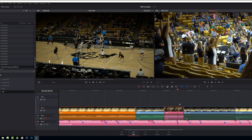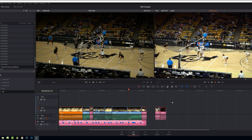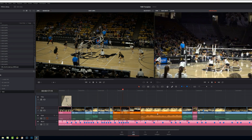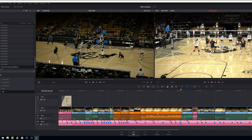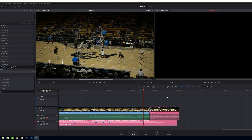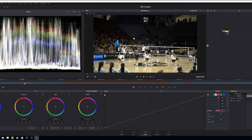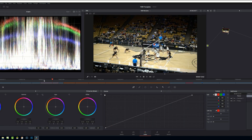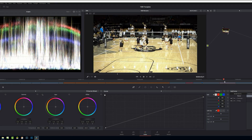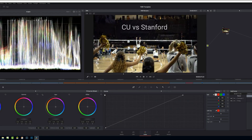Starting with Resolve is pretty easy — you just download it for free and start cutting with it. If you really like it and need some more extras like noise reduction and lens flares, you can pay a one-time fee of $300. I say one-time fee because I've asked this question many times at NAB with Blackmagic reps, and they said they're basically never going to charge for an upgrade. So you pay once — $300 — and you're done. Now of course that could possibly change, but every time I've asked, they said they're not charging for updates.